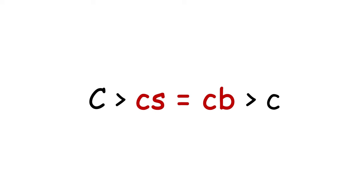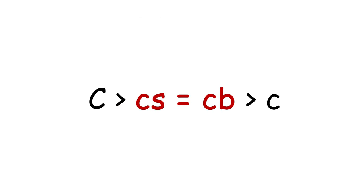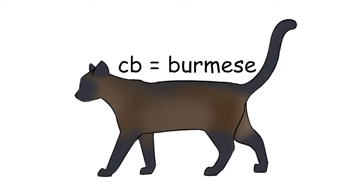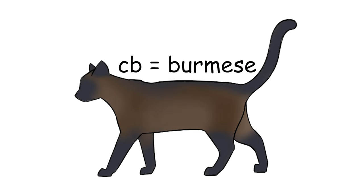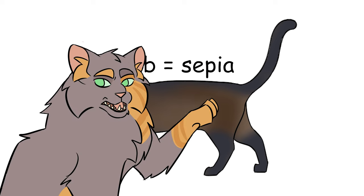The other alleles are a little more complicated. There are two, and all of the phenotypes they produce are collectively called color points. They're both fully recessive to capital C and fully dominant to little c. However, they're incomplete dominant with each other. This is CS and CB. CS is responsible for the famous Siamese pattern. CB is responsible for the lesser known sepia, also known as Burmese, because Burmese is the breed most heavily associated with it. Siamese is also named after a breed but doesn't have an alternative name — it's just Siamese.